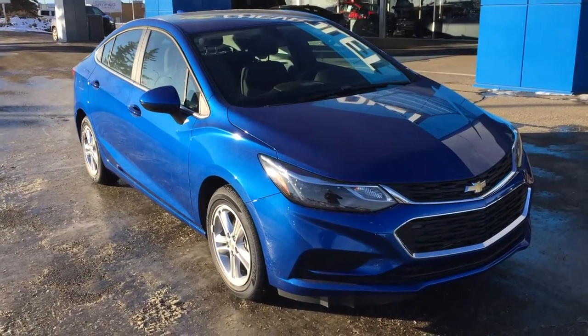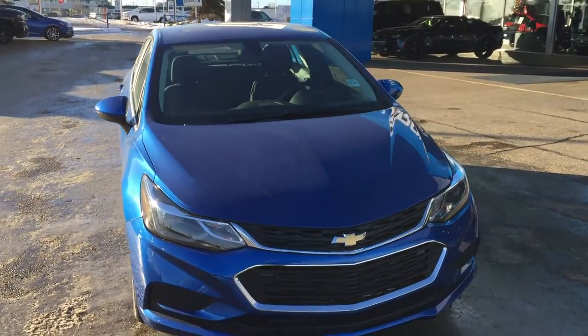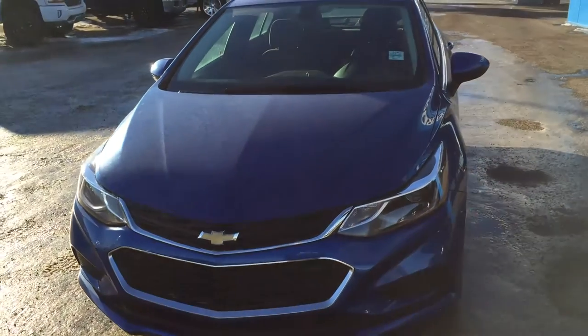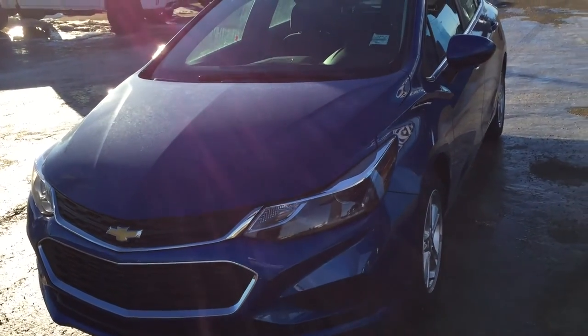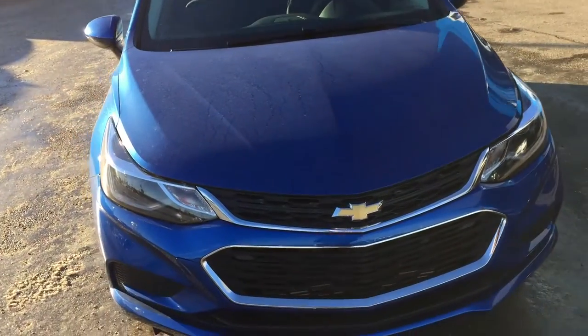Good day and welcome to Lakewood Chevrolet. My name is Brett and this is the 2018 Chevrolet Cruze LT in kinetic blue metallic. The engine is a 1.4 litre turbocharged engine leading to a six-speed automatic transmission.